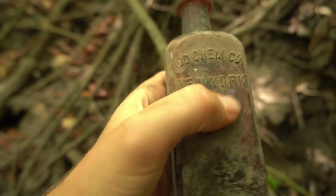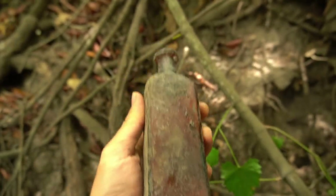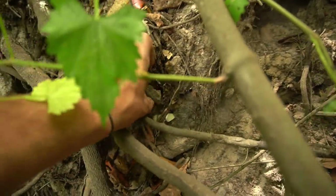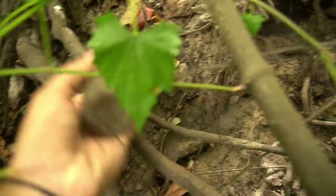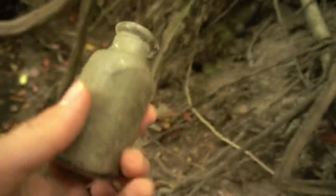OD... something OD, Chemco, New York! Whoa, okay that's really cool man. I'll wash that off. This other one is definitely busted - there's nothing on it, so that's okay. There's a little blue bottle up there too - nothing in that. This is old stuff though, this is what we want. This is the older stuff.